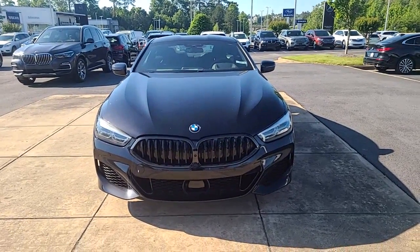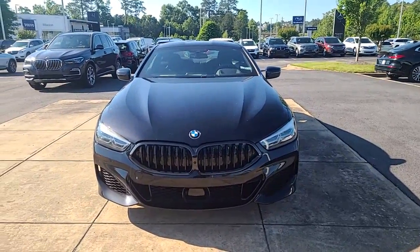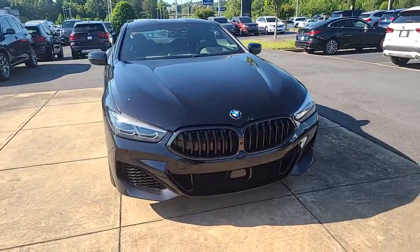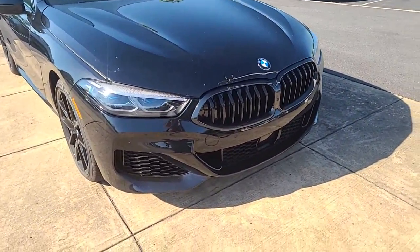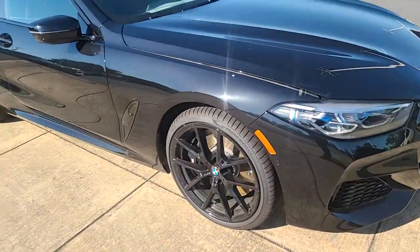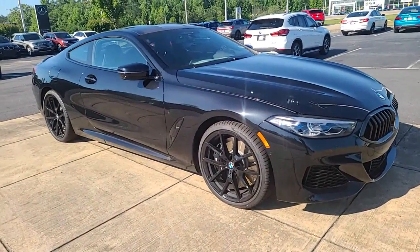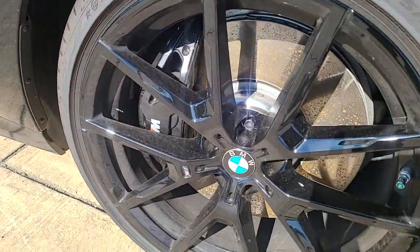Hello, this is Nadia with BMW of Macon. I just wanted to take some time to send you a video of this stunning 2022 — it does have the Shadow Line trim on it, all blacked out. Stunning, stunning, stunning. I'm gonna give you a view of all sides. Of course it's in pristine condition because it's brand new, but I'm gonna show you it has the blacked-out calipers.